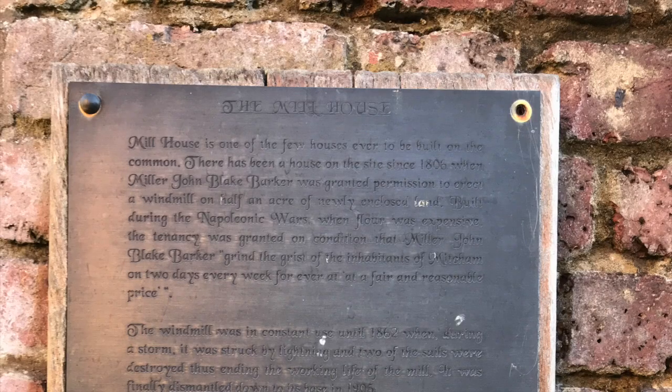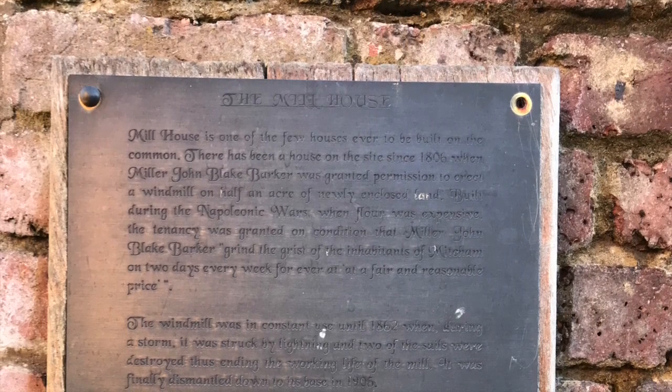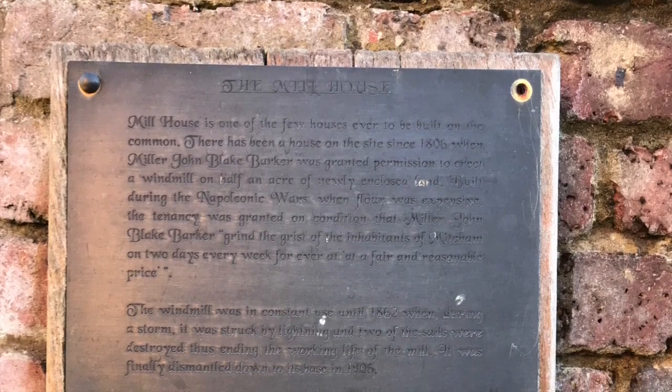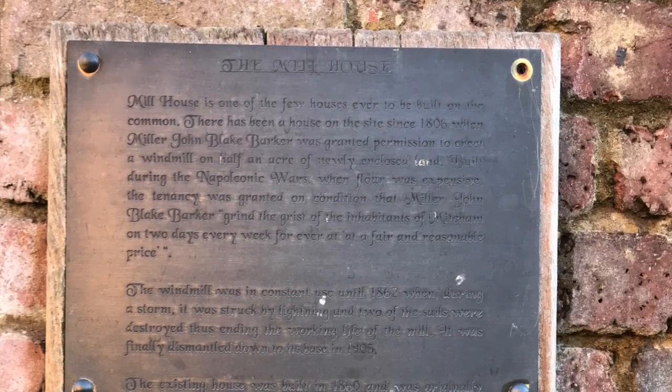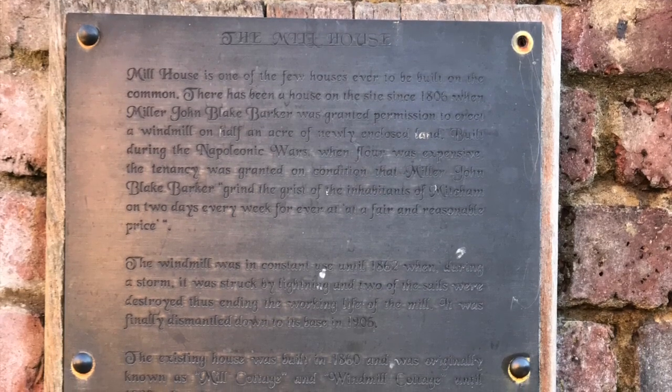Mill House is one of the few houses ever to be built on the common. There has been a house on the site since 1806, when miller John Blake Barker was granted permission to erect a windmill on half an acre of newly enclosed land.